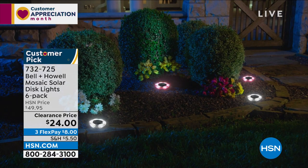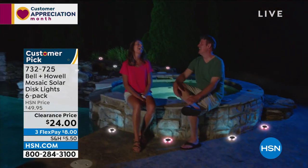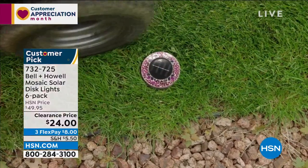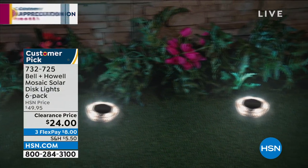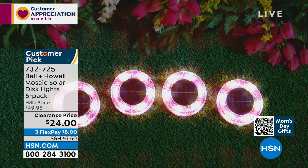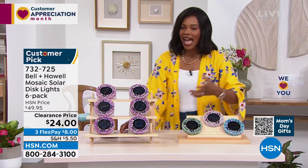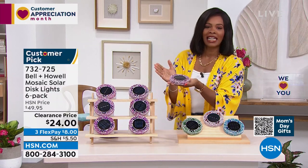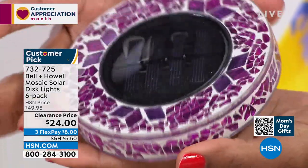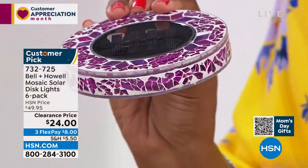Let's talk about light from Bell and Howell, known for quality, award-winning light. This is the Mosaic Solar Disc light set — and I say set because you're getting six of them. They work with the power of the sun — no batteries needed. You set them out, they get sunlight, and when the sun goes down, the light comes on: a beautiful, bright, decorative light. I'm holding this disc so you can see the size and the mosaic pattern.